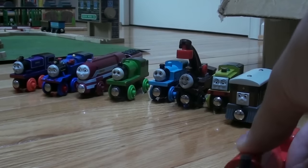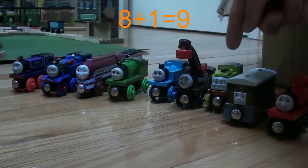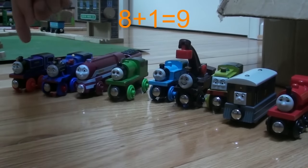Look, it's our narrow gauge friend Skarloey. Let's add him now. 1, 2, 3, 4, 5, 6, 7, 8, 9.